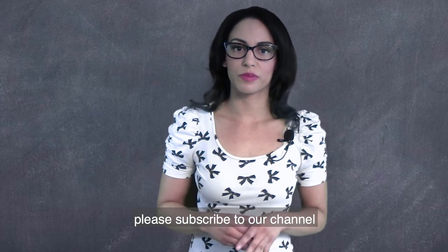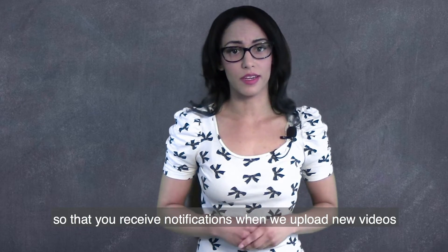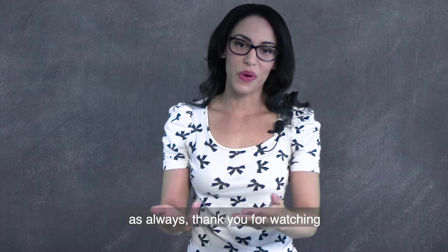If you liked what you saw, please subscribe to our channel and make sure to hit that bell so that you receive notifications when we upload new videos. Make sure to hit that like button. As always, thank you for watching.